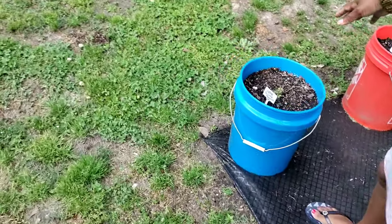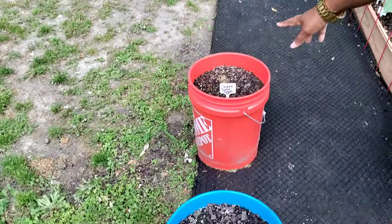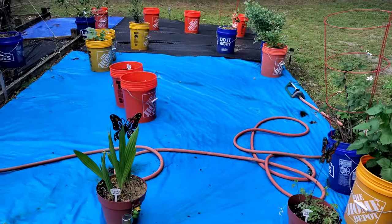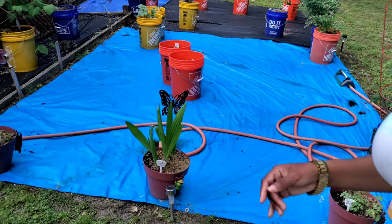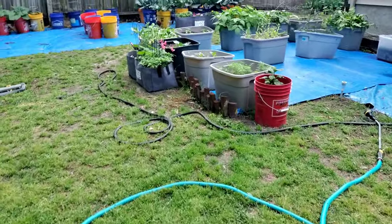Right here is my Super Sweet 100 tomato — I started those from seeds too, and they are growing and doing good. Now we're about to head over this way — let's come back this way. We did all that area, so we'll go over here now.